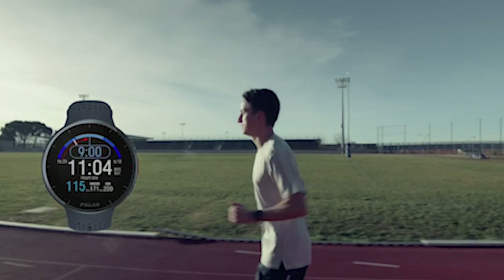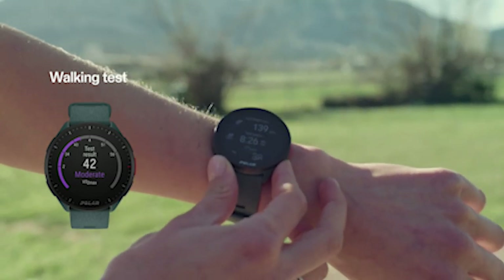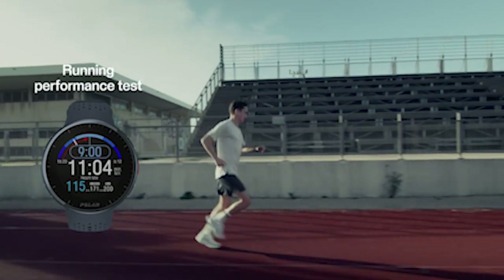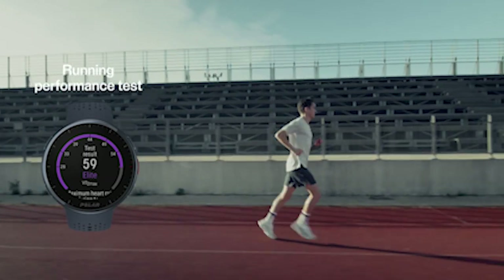So guys, this was the video about the best Samsung Galaxy S24 Ultra Fitness Watches 2024. All the links are given in the description, do check them out. If you enjoyed the video, be sure to hit the like button and subscribe to our channel for more videos. Thank you.